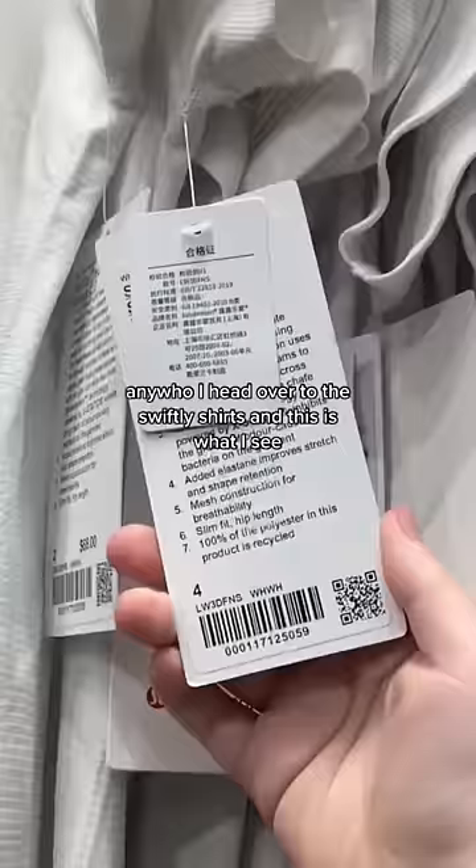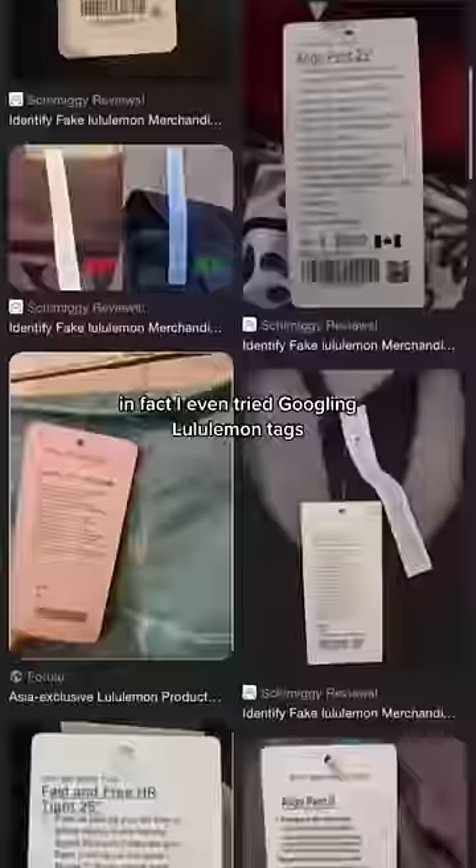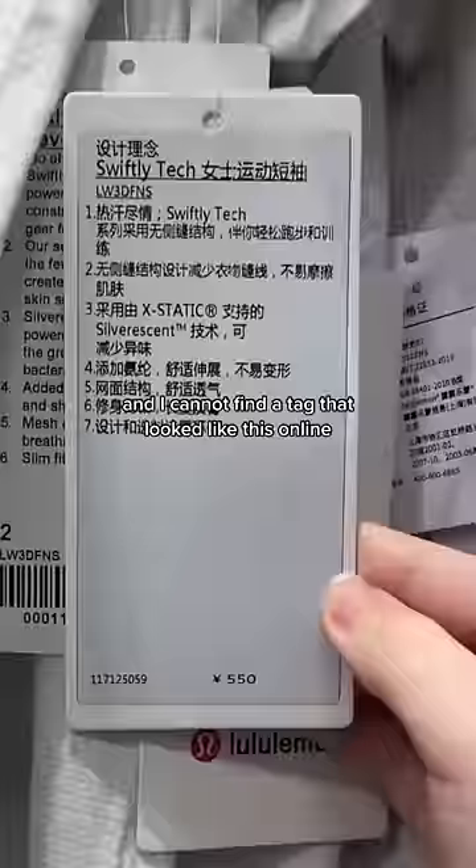I head over to the Swiftly shirts, and this is what I see. I have never seen a tag like this ever. I even tried googling Lululemon tags and I could not find a tag that looked like this online. Not all of the Swiftly shirts had them, but a lot of them did. Just compare this one on the left that didn't, and this one on the right that did have these weird tags.